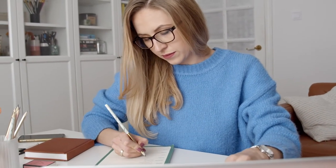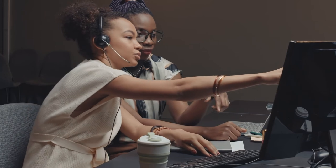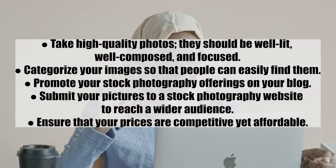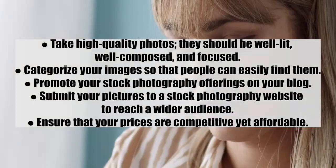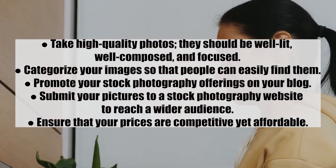Number seven: stock photography. Stock photography is a highly profitable product you can use to earn a side income on your blog. If you can deliver great photos with good lighting, color, and framing, you can sell them online. Tips: one, take high quality photos — well lit, well composed, and focused; two, categorize your images so people can easily find them; three, promote your stock photography on your blog; and four, submit your pictures to a stock photography website to reach a wider audience.